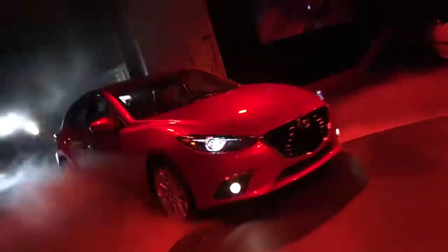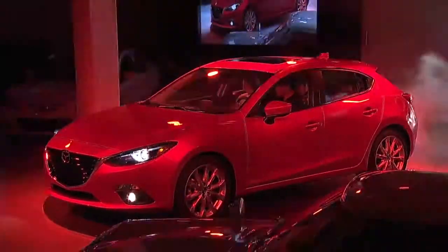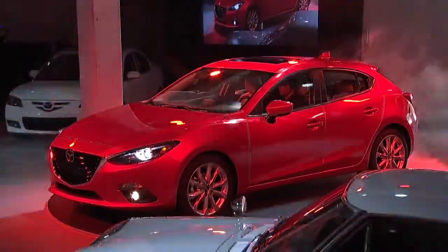Mazda rolled out the car this morning giving the North American press their first look at the all-new Mazda 3. Well, there you have it — your first look at the brand-new Mazda 3, to hit showrooms this fall. In New York, I'm Mark Saltzman.